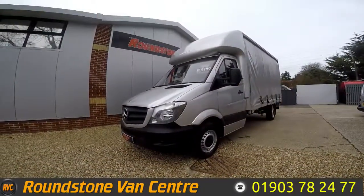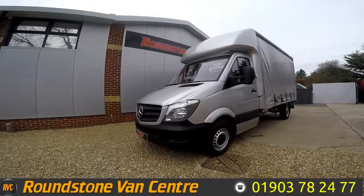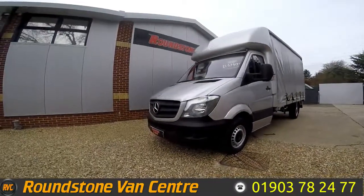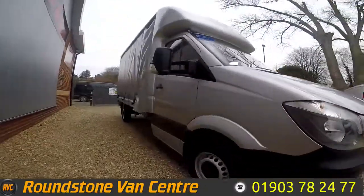Hi, my name is Mark. I'd like to show you around our Mercedes Sprinter 313 Curtain Sided Luton van. This is a 2015 model, has had one owner from new, comes with a full service history and a new MOT. As you can see, you can buy our Curtain Sided van for as little as £86 per week.